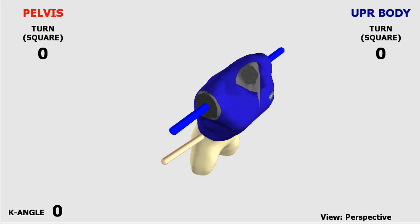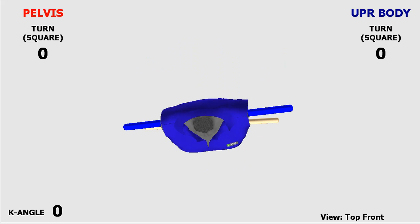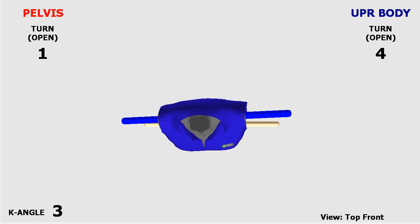With the KVEST TPI 3D system, you can understand your swing very well, as you can see from six different angles. We can see exactly what your swing is doing right down to the 1/120th of a second from those six different angles.